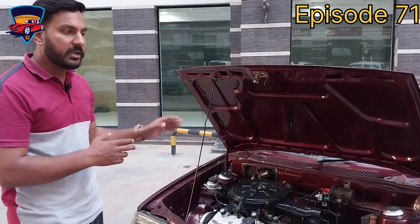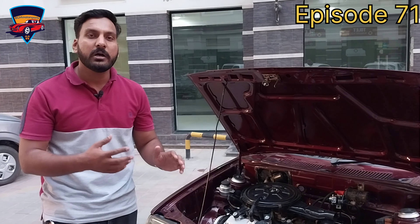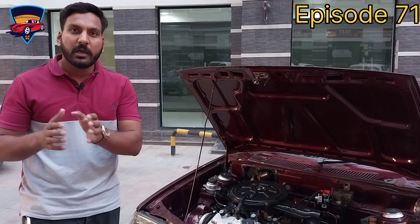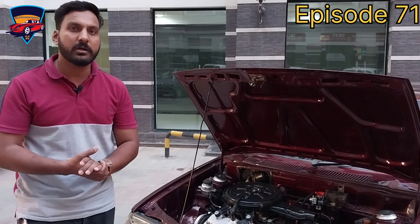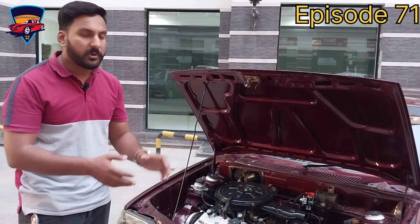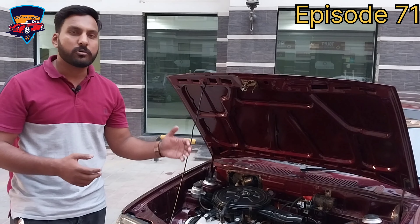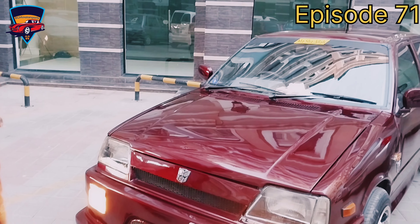Let me tell you about the paint color. The paint color is basically a red wine color and I have customized it — I purchased it from a factory outlet and a super painter painted it. You can see the paint quality yourself. Alhamdulillah, it matches the best paint and suits the body perfectly.